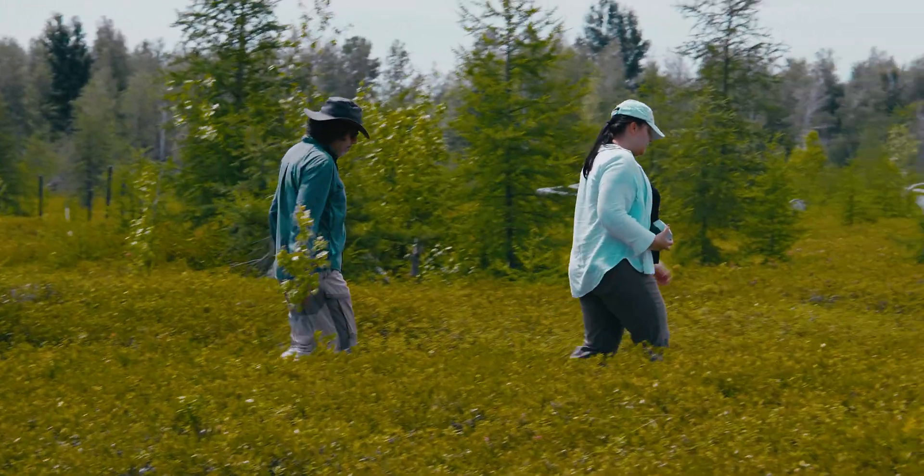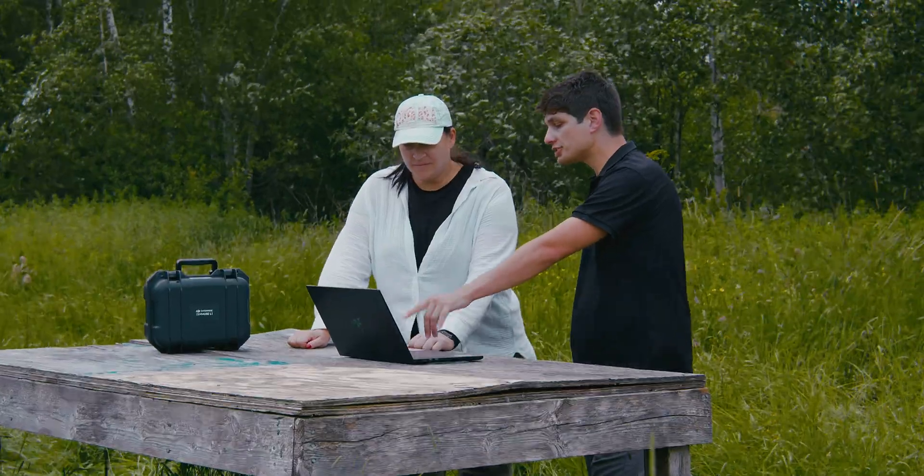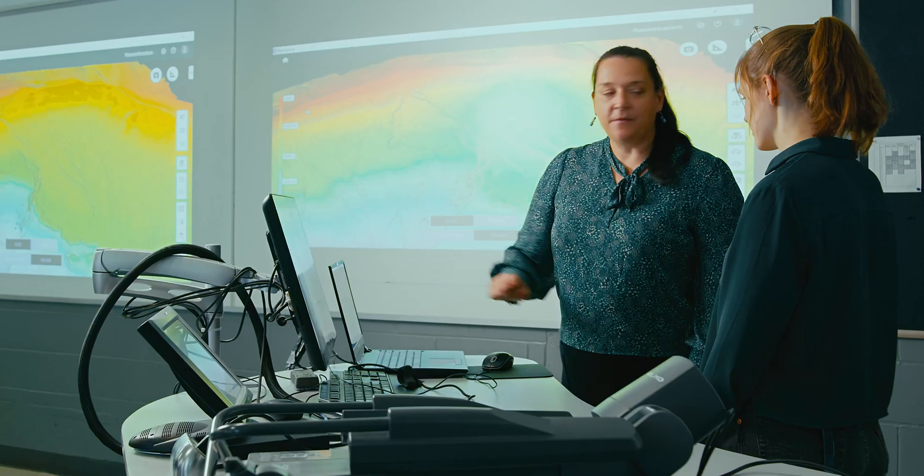Our main goal is to collect drone-based data to evaluate how good new satellites are going to perform for this ecosystem.